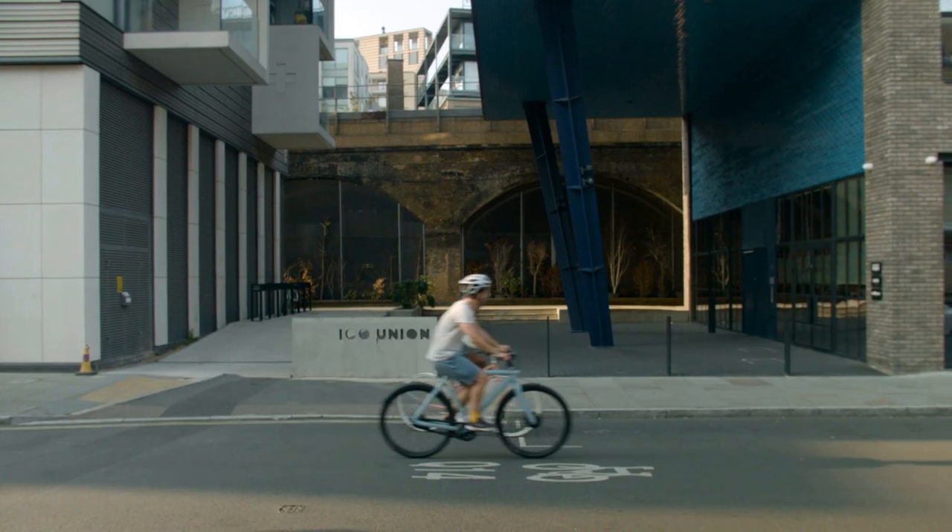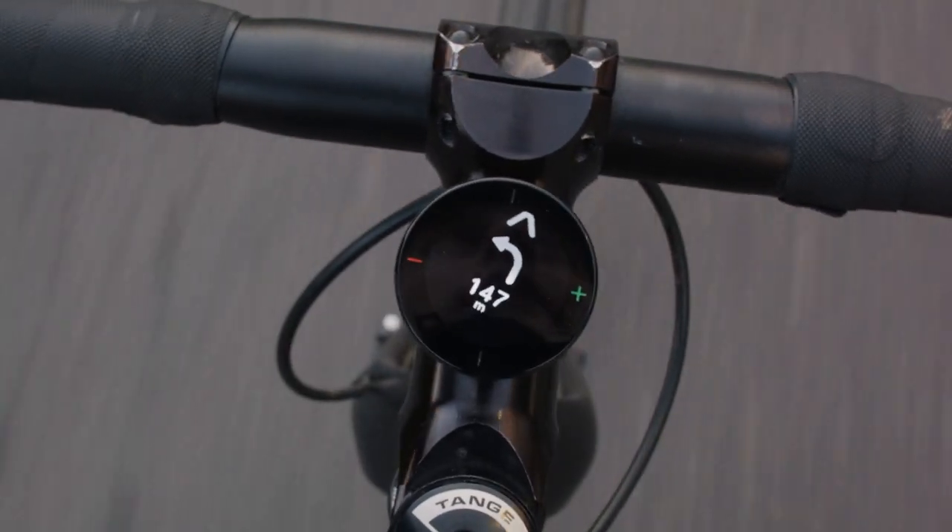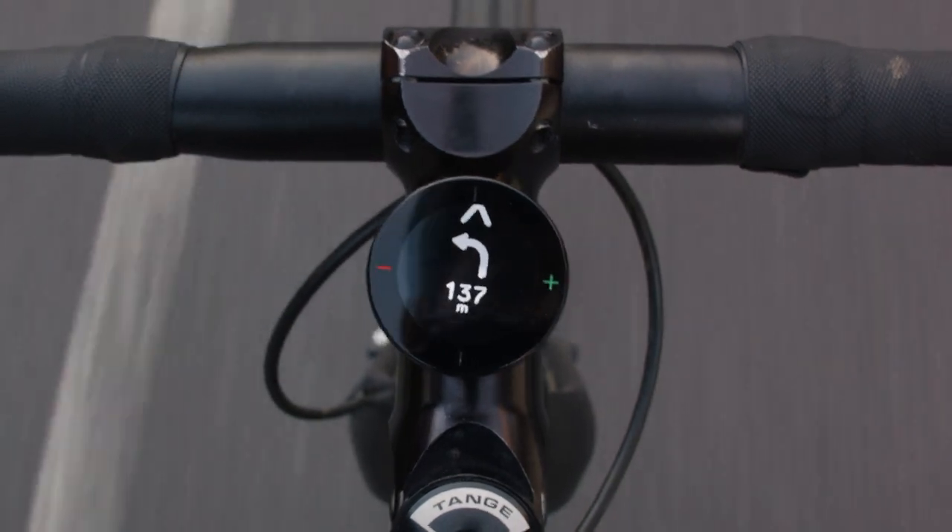Hi, we're Tom and Mark, co-founders of Beeline. We think that travelling by two wheels is the way forward. Cycling makes for healthier, happier people, and it makes for a cleaner, healthier planet. If we can make cycling easier and more enjoyable, more people will do it — and that's a good thing for all of us. To do our bit to get more people riding their bikes, we've made Beeline Velo2 even easier to use and even more fairly priced.